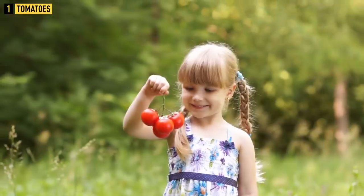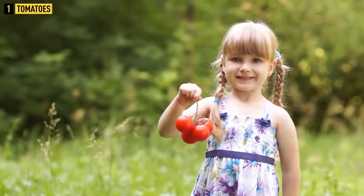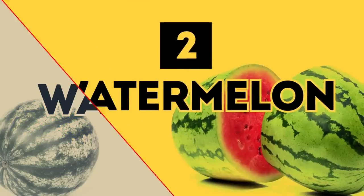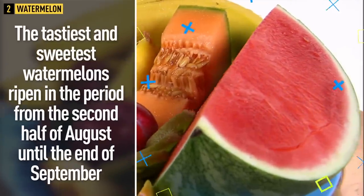It's pretty easy to spot nitrate tomatoes in a store — they are elastic but not firm. If you press one, you won't see a trace of your fingerprint left on the tomato. Good tomatoes should be soft to the touch.